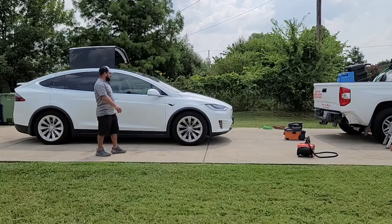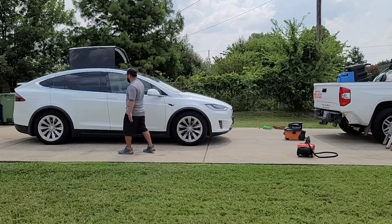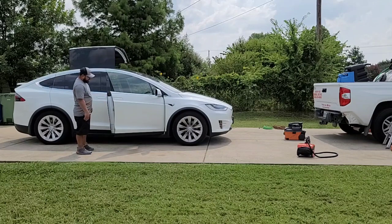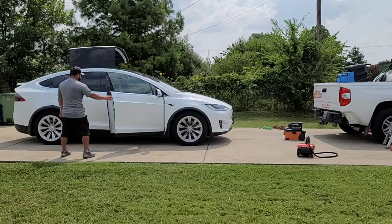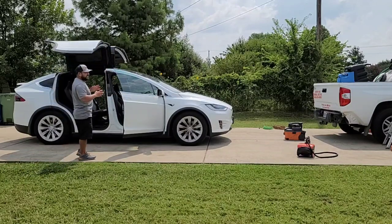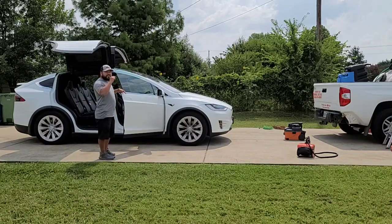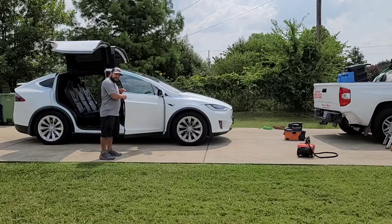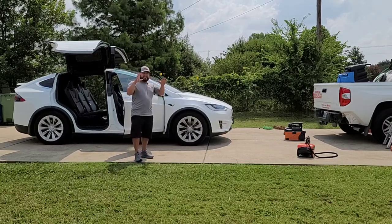These cars are pretty cool. The more I do these, the more you start getting excited to clean them. Literally push that thing and the door opens — look, it comes up. If you're new to doing Teslas, these door handles are all push, so don't pull on them. Literally push and it does the rest.